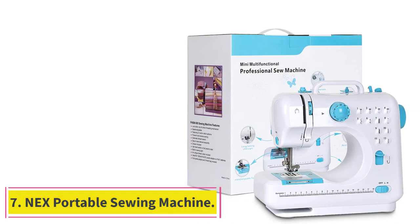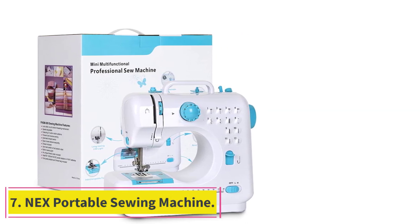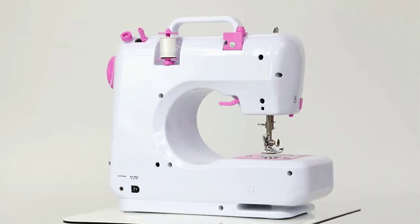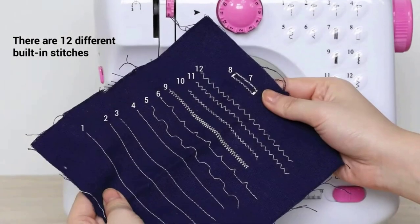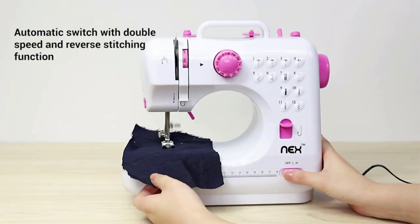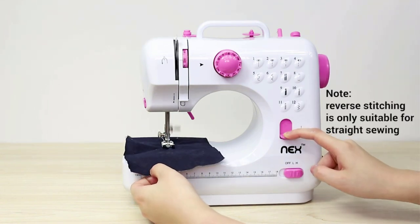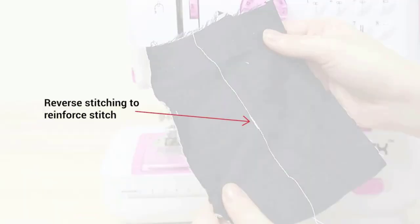Number 7: Nex Portable Sewing Machine. Are you actually the kind of person who finds you have to do a lot of your sewing on the go because you work at a studio or you visit clients for adjustments during fittings? Then maybe portability is almost as high a priority for you as affordability. We're pretty sure you'll love the way Nex made a machine that offers you both in one place. Besides its shockingly affordable price, this machine boasts a whole range of features that one might not expect on something so small, lightweight, and portable.